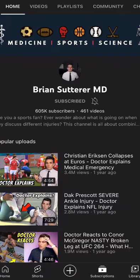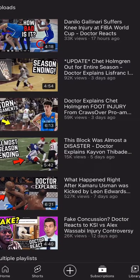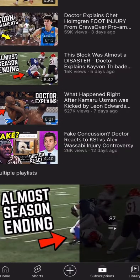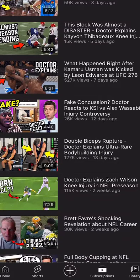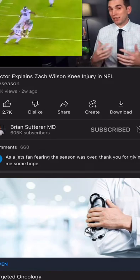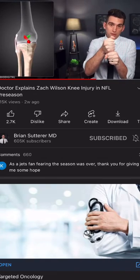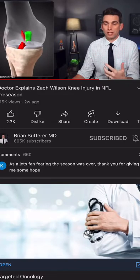Ninja Nerd is really well known for writing on the whiteboard and explaining things in great detail. The videos are long though, so be ready for that. Next up is Brian Suitorer, who is an actual MD — a sports doctor — and he will respond to any injury that happens in the NFL, the MLB, boxing, softball — you name it. He covers any major injury, showing you the anatomy of what happened. Here's a video recap of Zach Wilson's most recent NFL injury, where he brings up a 3D image of the knee and shows you exactly what's going on.